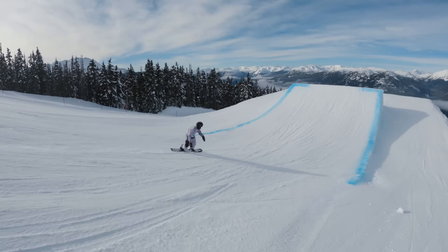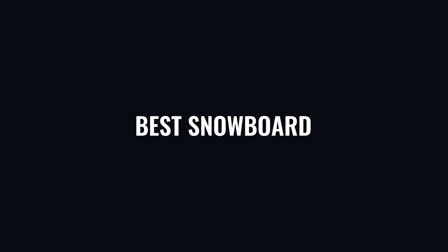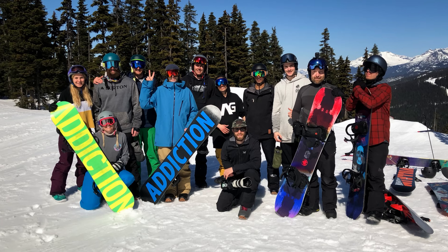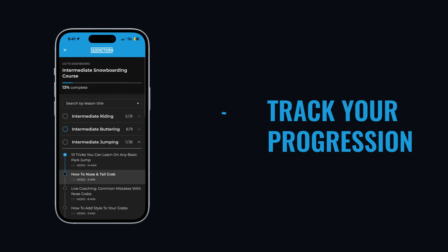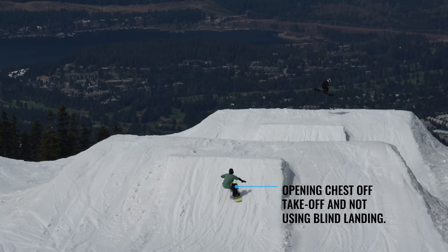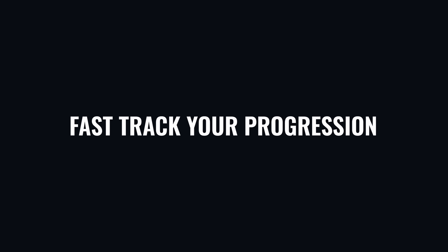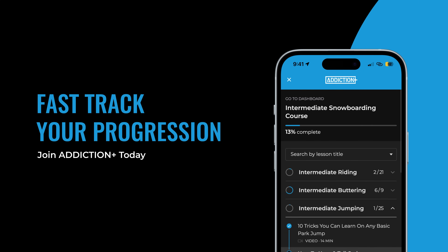If you're enjoying our videos, make sure to come and check out Addiction Plus — it is the best snowboard coaching program in the world. As a member, you get access to structured snowboard courses from beginner to expert, track your progression, weekly live coaching sessions, upload your own videos for analysis of your riding, personalized feedback to fast-track your progression, and the ability to attend in-person events. Addiction Plus is incredible value and the most effective way to fast-track your riding. Come join us now.